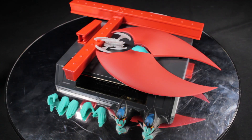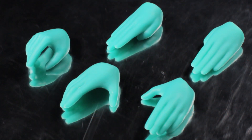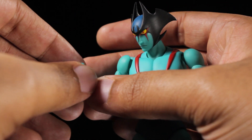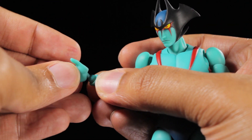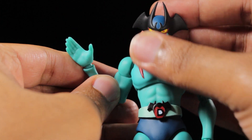Devilman comes with five hands: a pair of open hands, a pair of chopping hands, and what looks like a holding hand. Each of the hands have a nice smooth sculpt with a teal paint app. The hands attach via ball joints. When removing the hands, hold close to the wrist joints so the pressure is on the hand and not the joint itself. Once you remove the fists, attach the desired pair of hands to match your favorite dynamic pose.